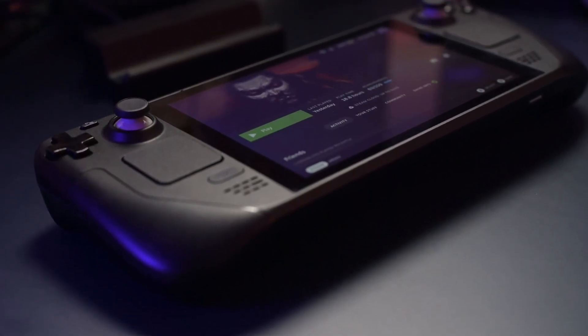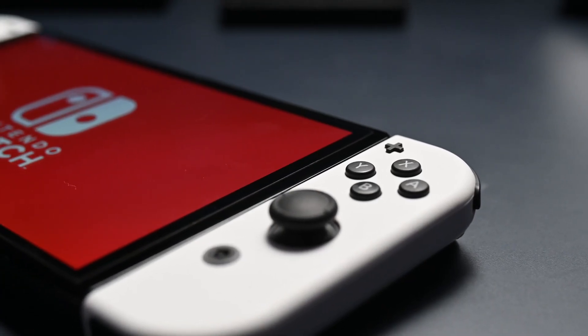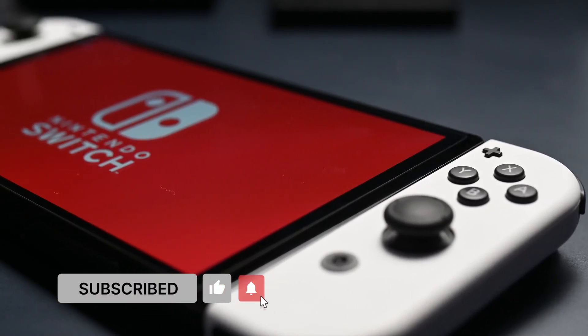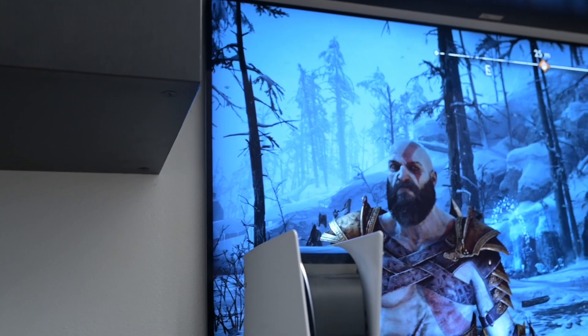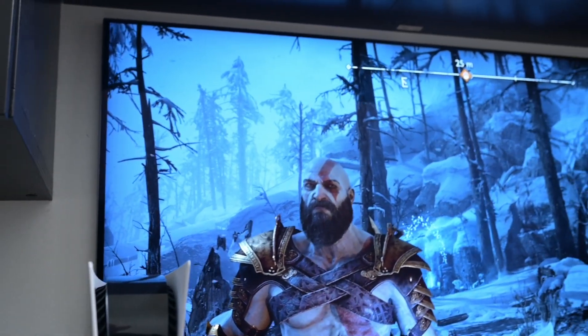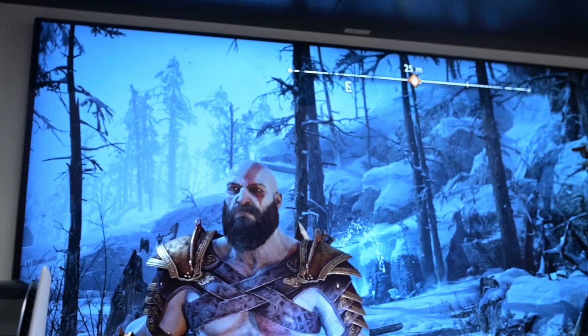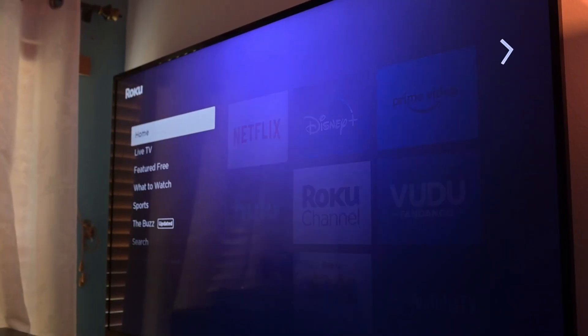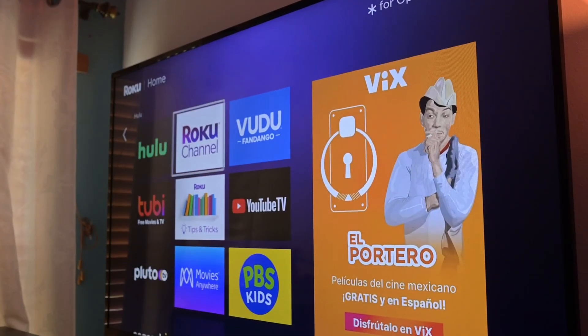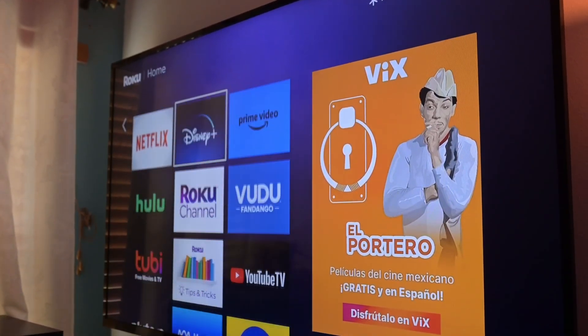This is where the challenge really comes into play, because technically you can take handhelds with you — you can take your Steam Deck, your Nintendo Switch. But sometimes you just want to plug into something and have that full experience. Hotel televisions tend to have ridiculously horrible input latency, and sometimes it's just a crappy experience overall. The same thing could be said for Airbnbs, where the owner might not have the best television for your gaming experience.